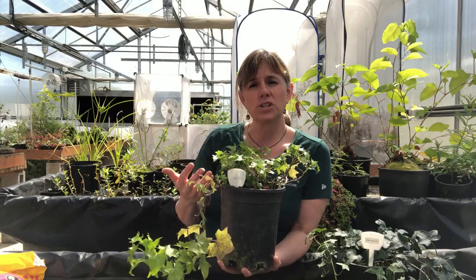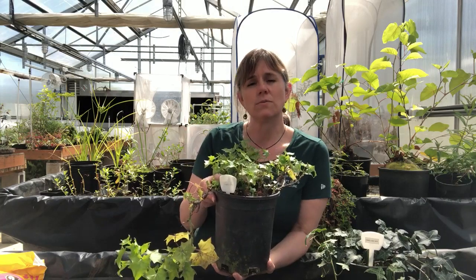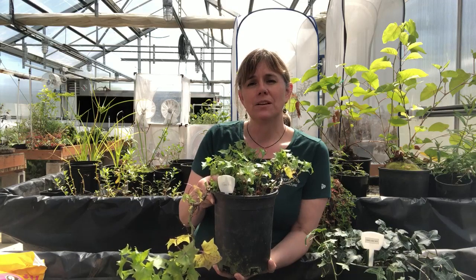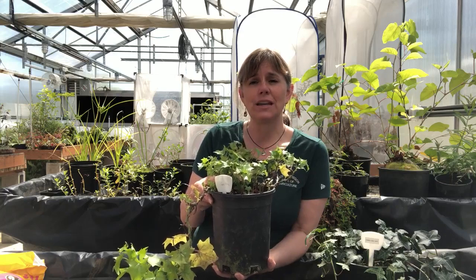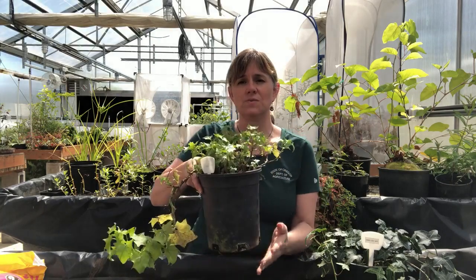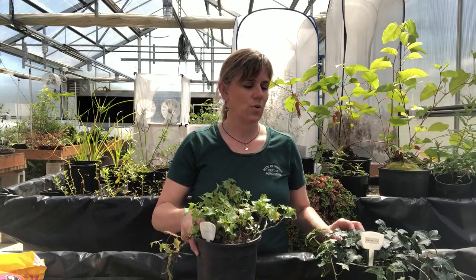That's OregonInvasivesHotline.org, where you're able to put a pin on a map where you found it, post some pictures, and add as much of a description as you can. Noxious weed staff all over the state will be alerted, and for an A-weed especially, I'll be checking in on every one of these reports because we want to stop this plant before it gets started any more than it already is in Oregon.